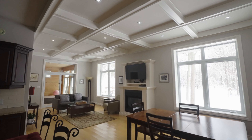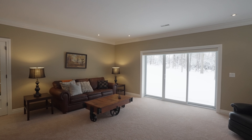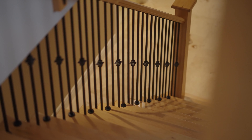With 10-foot ceilings and heavy crown moulding on the main level, and 9-foot ceilings on the walk-out lower level, this estate is grand. With a carefully thought out floor plan and materials, this estate is warm.